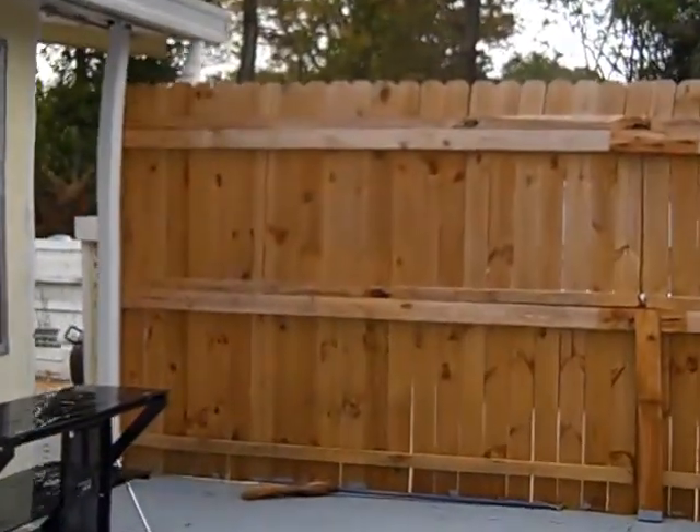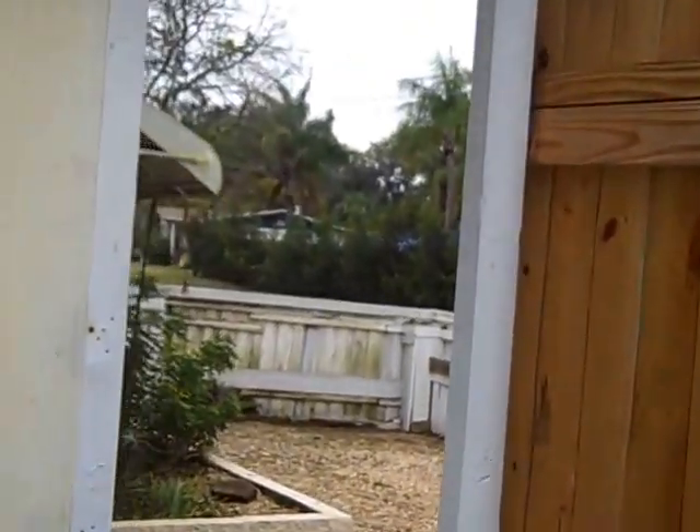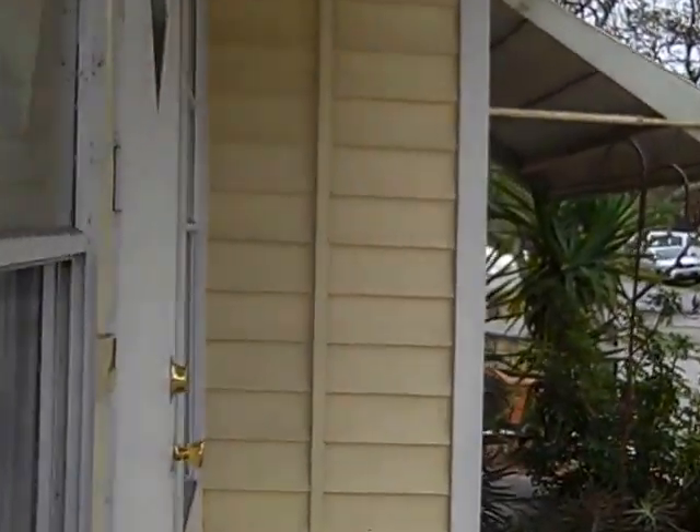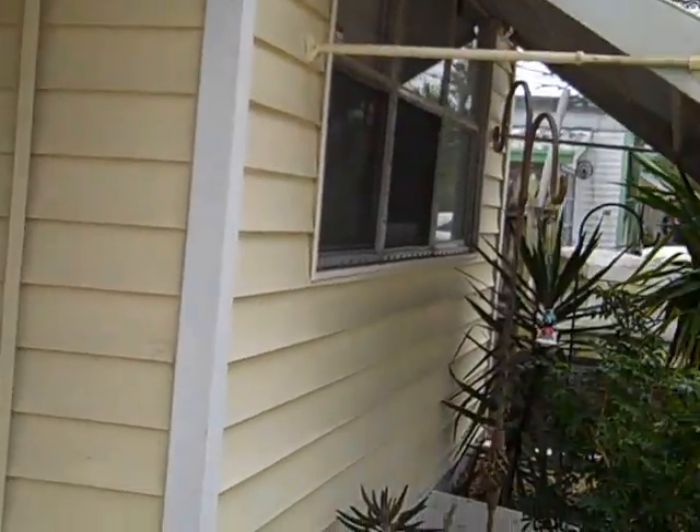We have another video — a link to that video is with this video — showing the inside. And we're going to have another video showing the immediate area and what the neighborhood is like immediately around this.